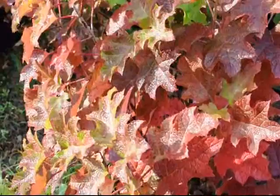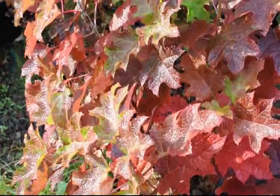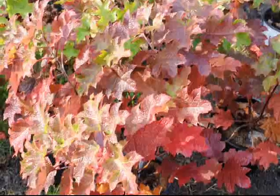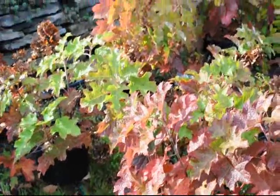This is the peewee oak leaf hydrangea in the early morning in the fall, and you can see how it glistens in the sunlight. A great addition for your landscape — these hydrangeas, as well as many other plants, are available at Highland Hill Farm on Route 313.